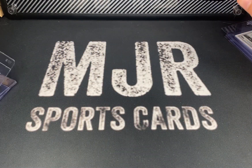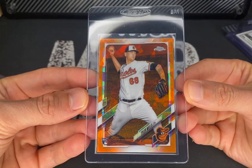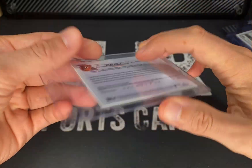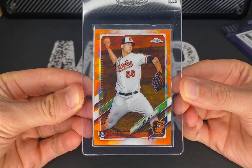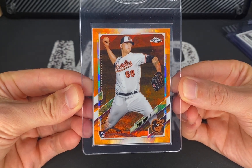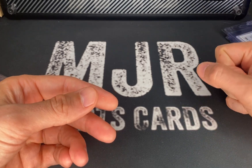Got another Tyler Wells here — this one's the Orange Sapphire numbered to 25. I'll see how it comes back; I'm guessing nine or ten, leaning a little more toward nine. The color match on this is just beautiful.